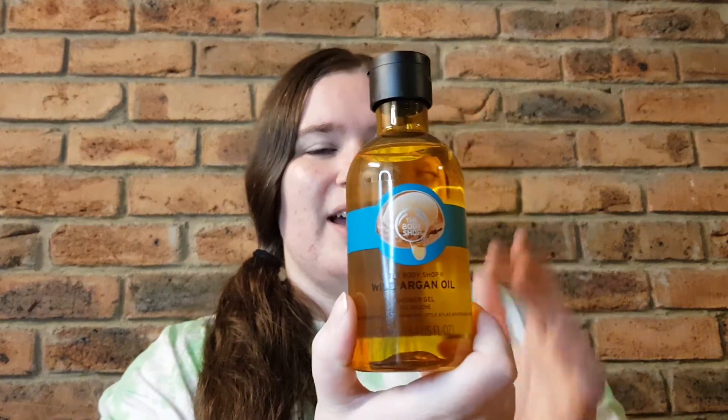Next I have the shower gel, and as you can see I've definitely been enjoying this quite a bit. One thing I'll note is there's a tiny bit of a synthetic smell when you first sniff it, but that quickly dissipates when you use it in the shower or bath. The scent profile is very similar to the soap — not super strong, just that perfect amount, not too much and not too little.